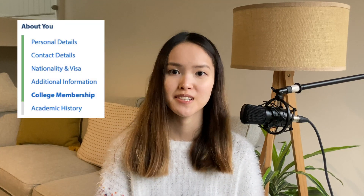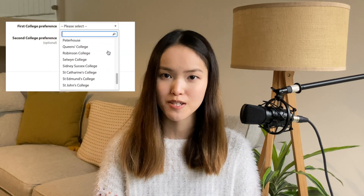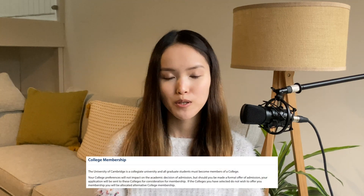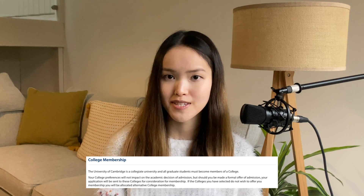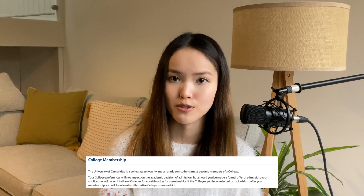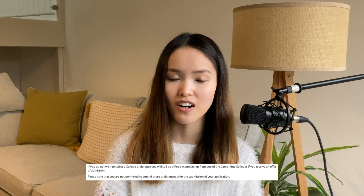In the 'About You' section there is a college membership subsection, where you can rank your top two choices of college membership. In postgraduate admissions, college preference doesn't affect the admissions result — meaning whether you get your offer for your master's degree doesn't depend on which college you apply to. However, it is important to rank your colleges wisely because once you're in a college, you cannot change colleges.